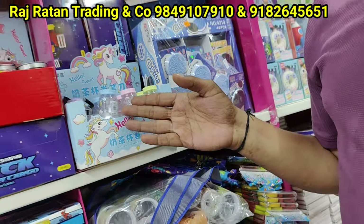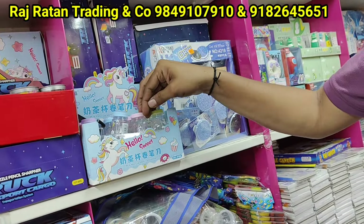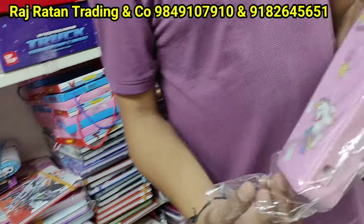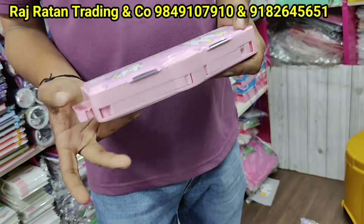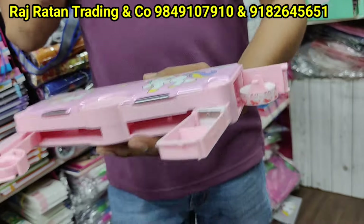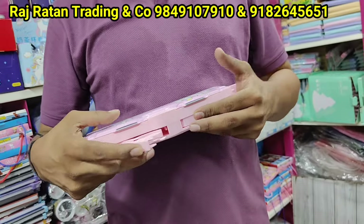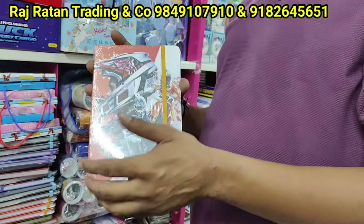There are fancy sharpeners and erasers, 25 rupees. There is a box set with scissors and all, a box with scissors and tape, 220 rupees. There are a lot of options for boys and girls.